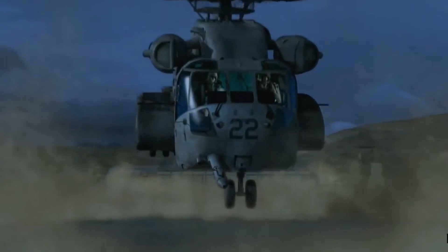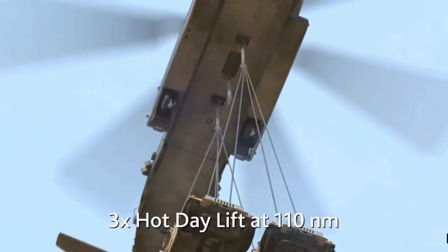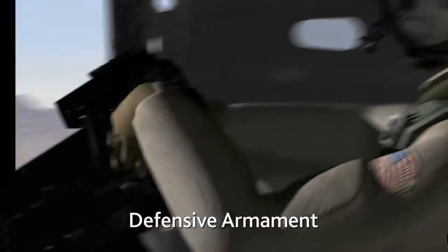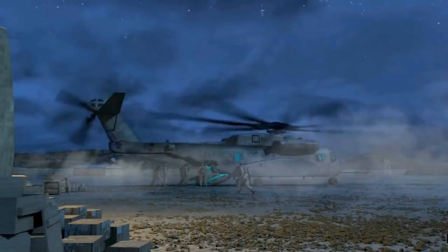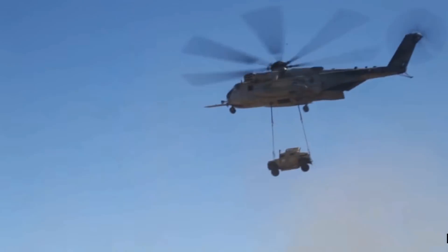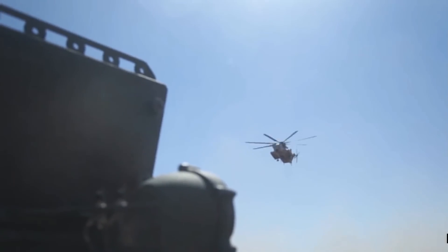The CH-53K delivers significantly increased performance and capability across five key areas: multi-mission flexibility, state-of-the-art avionics, increased lift, and increased survivability. With decreased cost for fuel and maintenance, the Sikorsky CH-53K heavy lift helicopter is the Marine Corps' choice for the 21st century. So, a really interesting video there — nice to see it showcasing some of the features of a modern day aircraft. Let's go over this aircraft's specifications and features.